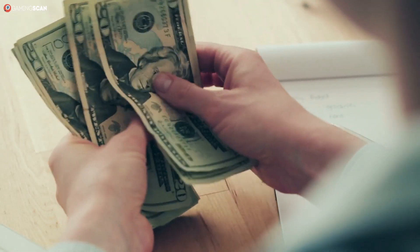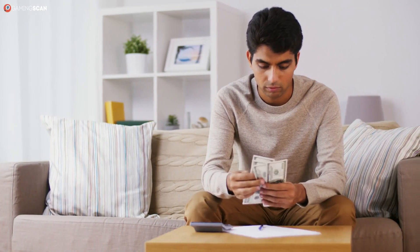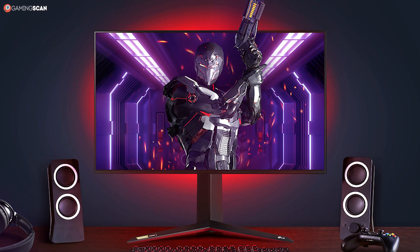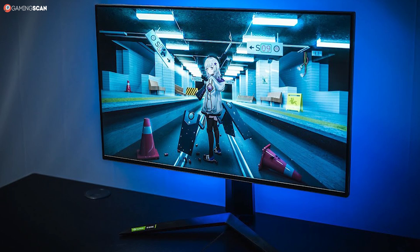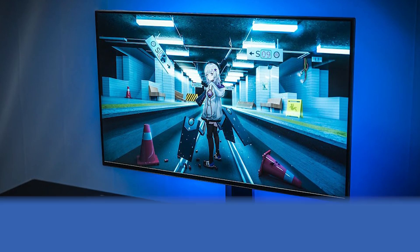Bear in mind that this isn't an inexpensive monitor by any means — a panel with this many features does not run cheap — but the price tag it carries isn't nearly as exorbitant as that of the ASUS monitor. And if you can overlook the questionable black uniformity, you won't find any issues with its looks or performance. That's why the LG 27GN950 takes the crown as the 144Hz gaming monitor that offers the best value.